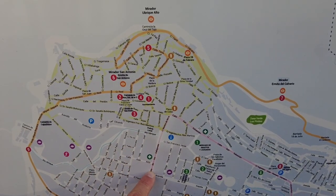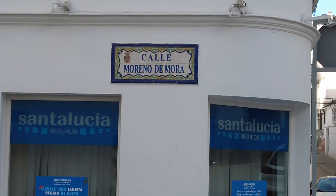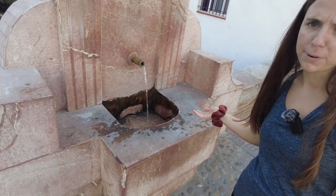Now we're headed down Calle Moreno de Mora, which is one of the main streets in Ubrique. It has a lot of the ATMs and a beautiful strip of trees. And if you're thirsty, here's another water fountain — they're pretty much everywhere on the streets of Ubrique.